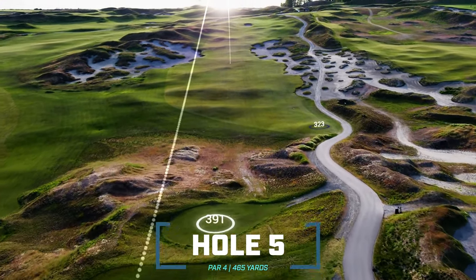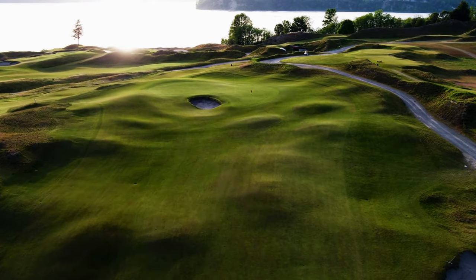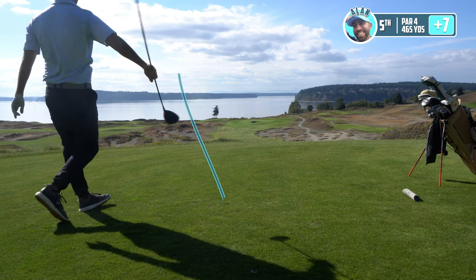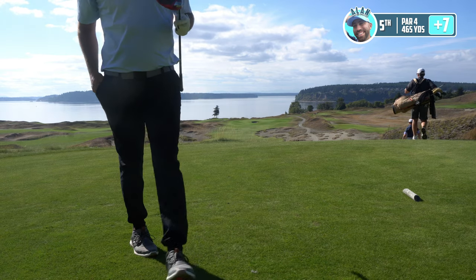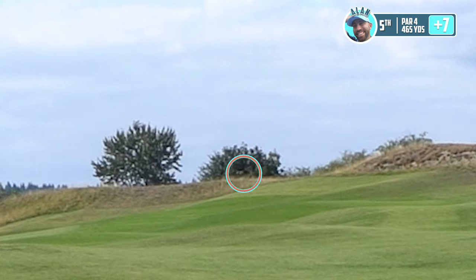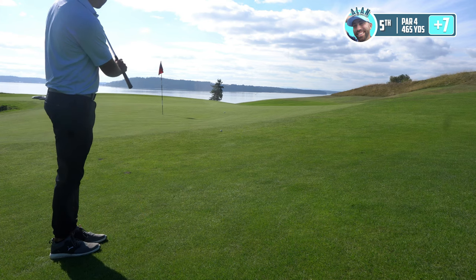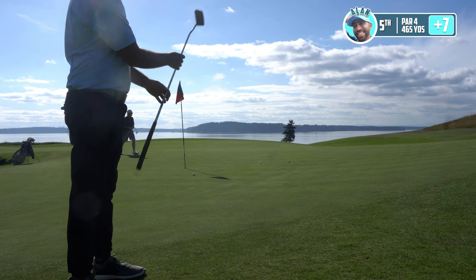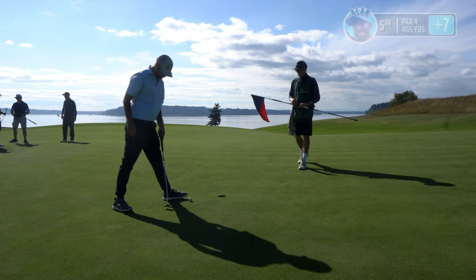Hole five reads as a big par four off an elevated tee box, but a lot of it plays downhill, so a long straight drive is needed. Bunkers on left and right make the landing zone pretty narrow, then it'll be a mid iron in for hopefully another solid hole. Lost it when it got into the line of the bunkers — nice miss-hit, Alan. I'll go a little bit — ah, it's almost exactly where I wanted to put that. That's just a flat-out pull.